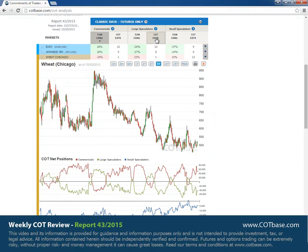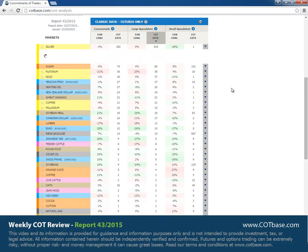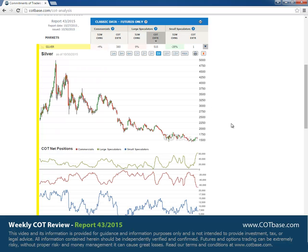Moving on to large speculators COT extremes, we can find silver on top of the list with a 550 report extreme in large speculators and a 380 report extreme in commercials — so these are definitely very large extremes. This is a bearish COT extreme signal, no question about that, and even though prices are at these levels it can signal that prices may go even lower.